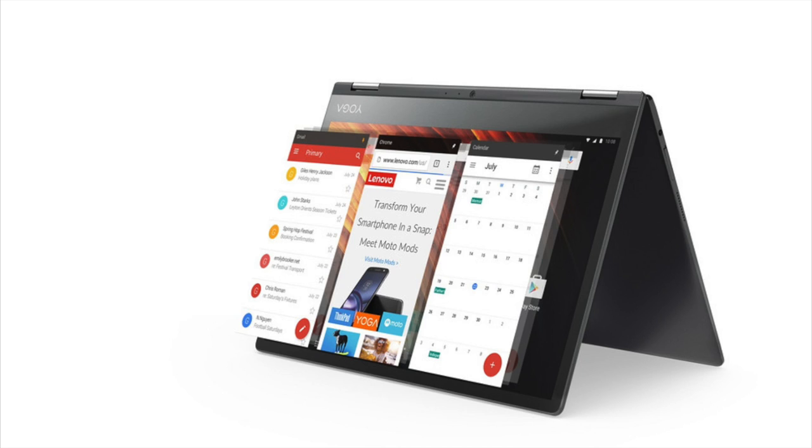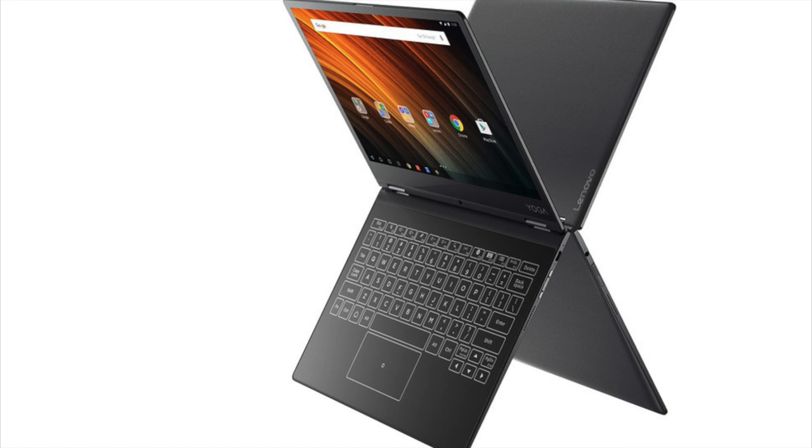Some of the details are: 12.2 inch touchscreen, resolution of 1200 by 800 pixels, Intel Atom Cherry Trail, backlit touch input keyboard, Android 6.0.1, 32 gigabytes of storage and 2 gigabytes of RAM.